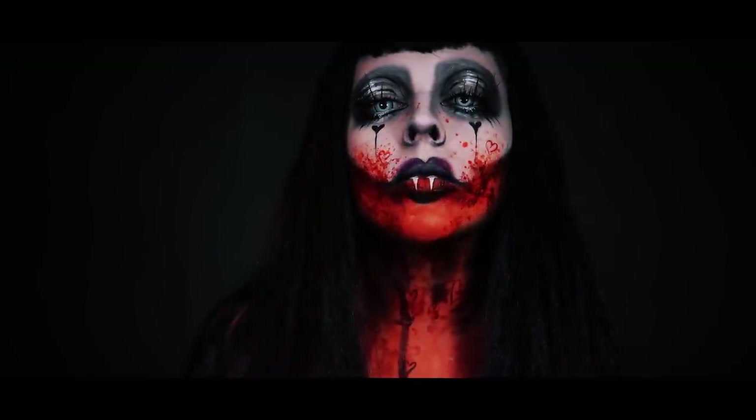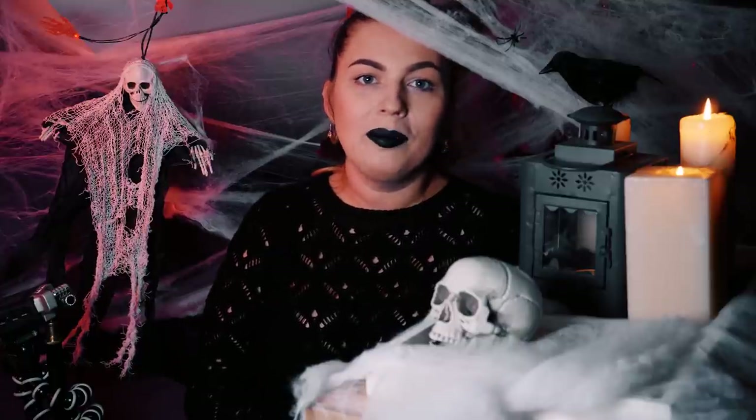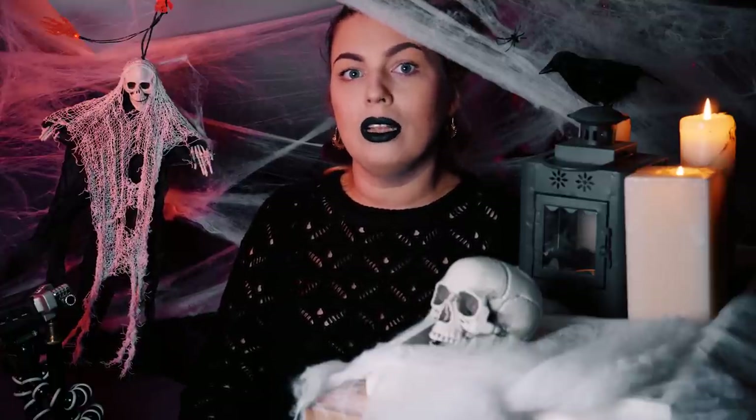I ja dzisiaj właśnie przy pomocy makijażu postanowiłam jedną z takich postaci odtworzyć. Jeśli wam się podoba, to oczywiście będzie mi bardzo miło, jeżeli zostawicie lajka, komentarz, subskrypcję. A tymczasem zobaczmy, co odpowiedzieliście na wczorajsze pytanie.